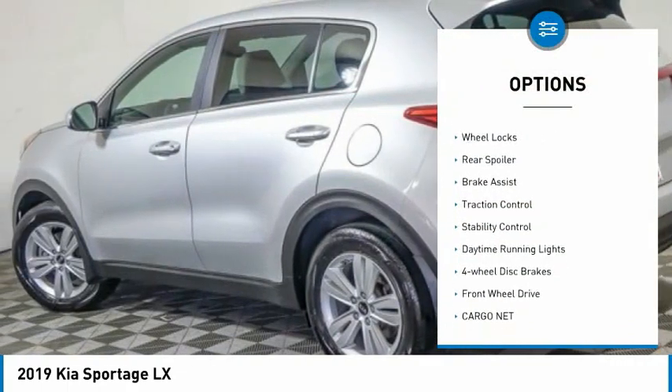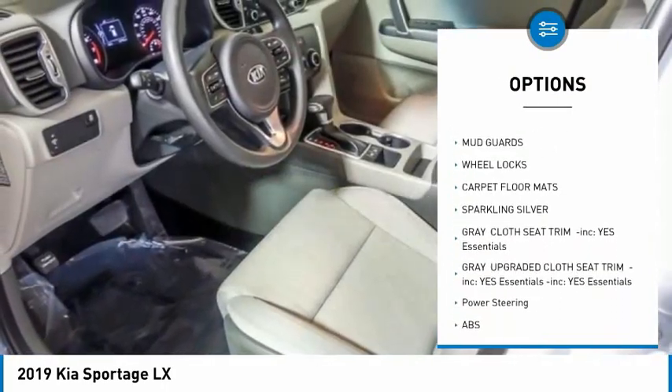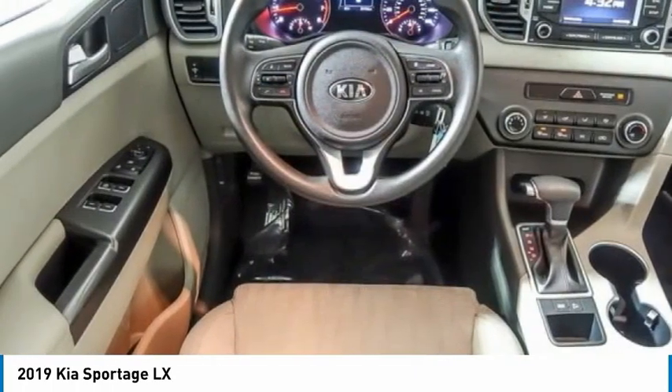Tire pressure monitor, aluminum wheels, wheel locks, rear spoiler, brake assist, traction control, stability control, daytime running lights, four-wheel disc brakes, FWD. Come see the car for yourself.